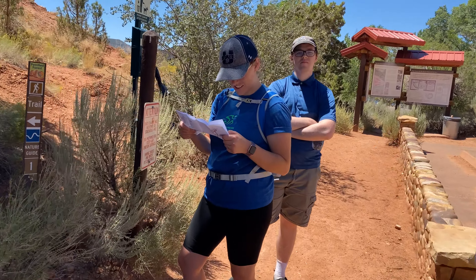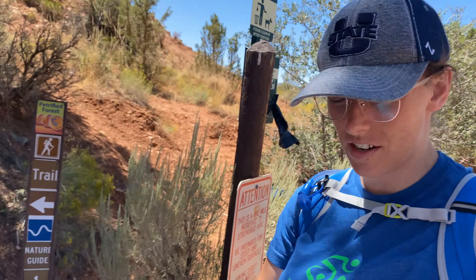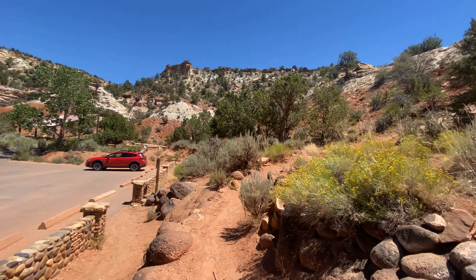We are at the Petrified Forest State Park at trail marker one, which says this trail is one mile or 1.6 kilometers in length. Approximately one half mile or 0.8 kilometers from here you will begin to see petrified wood. Are you excited? It looks like rock. Is that what petrified wood is? Alright, let's go!